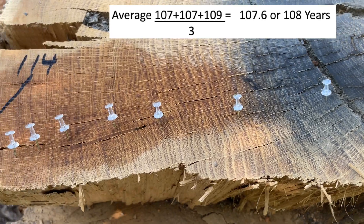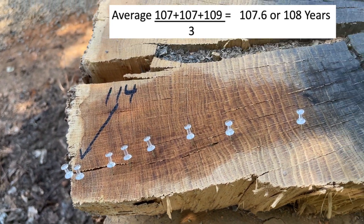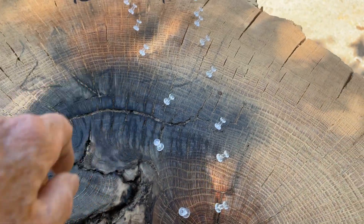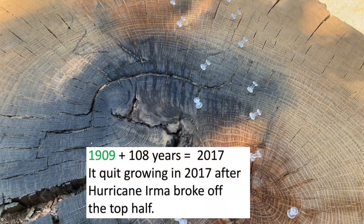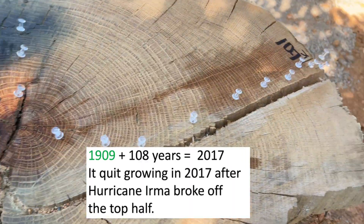Averaging 107, 107, and 109 gives us about 108 for the top half. Subtracting 108 from 2017 gives us: if we go back in time from 2017 by 108 years, that would put us back to about 1909.